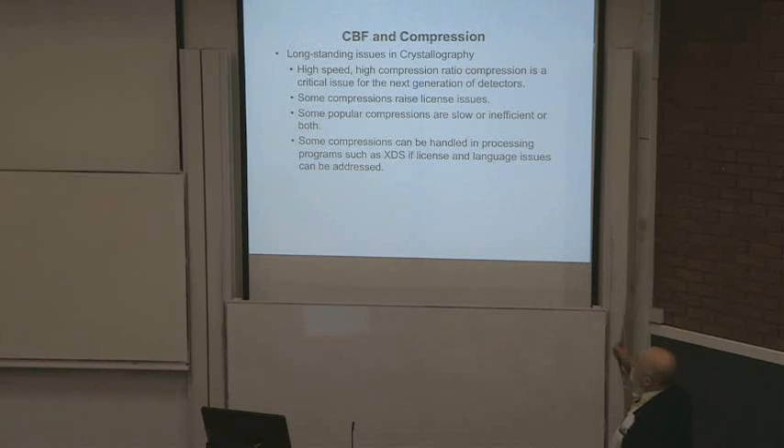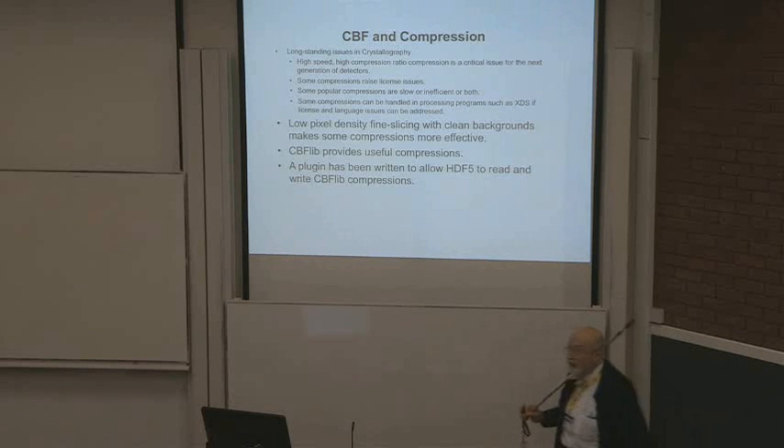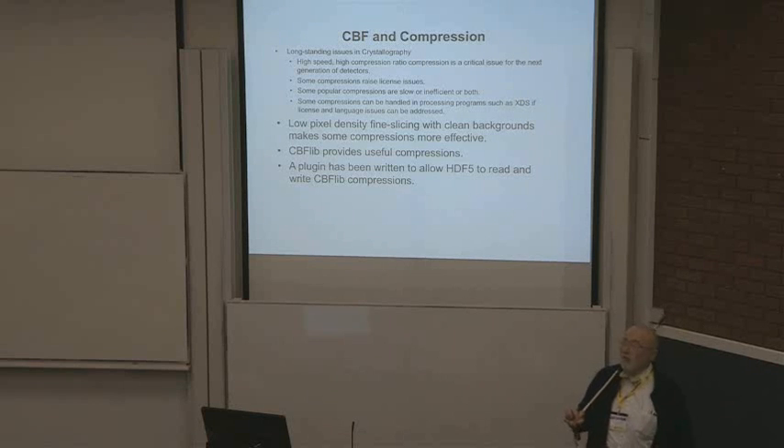Compression is a long-standing issue in crystallography. High-speed, high-compression-rate compression is a critical issue for the next generation of detectors. Some compressions raise license issues; some popular compressions are slow or inefficient or both. Some can be handled in processing programs such as XDS if you manage the license and language issues. Low pixel density fine slicing with clean backgrounds makes some compressions more effective — for the Eiger with the right data, simple available compression such as LZ4 will give you 60:1 compression.